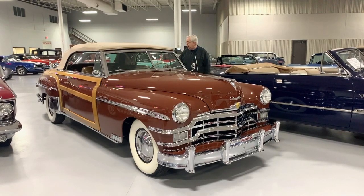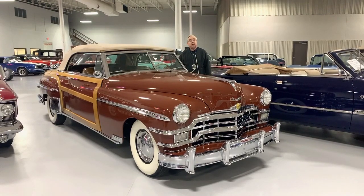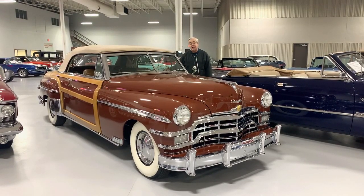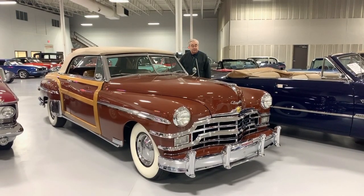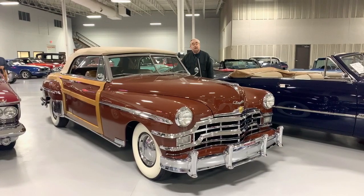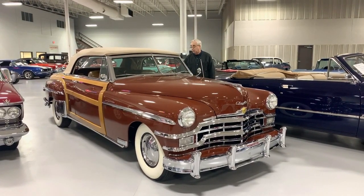The dual side chrome mirrors, and all the beautiful woodwork done on the car. So if you're looking to have something in your collection — if you are a Mopar lover, or just someone that loves woodies in general — we have a beautiful example right here at Ellingson's in Rogers. You can find all the information on this car and all the others at www.ellingsonmotorcars.com. You can also find us on Instagram, YouTube, and Twitter.